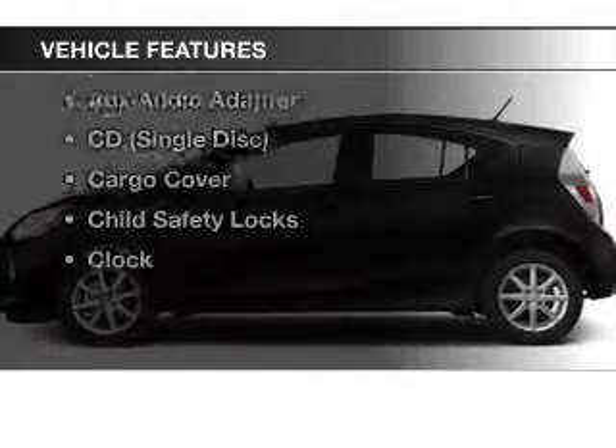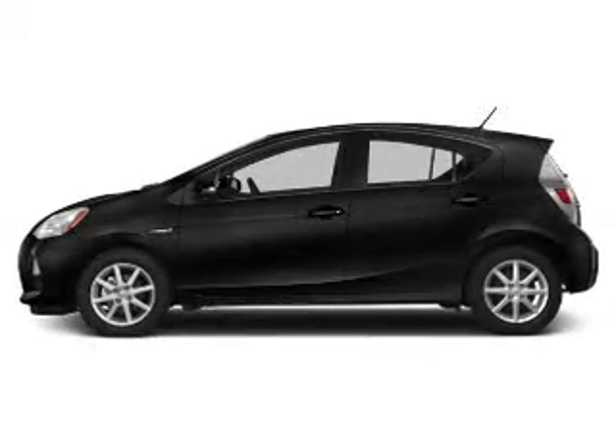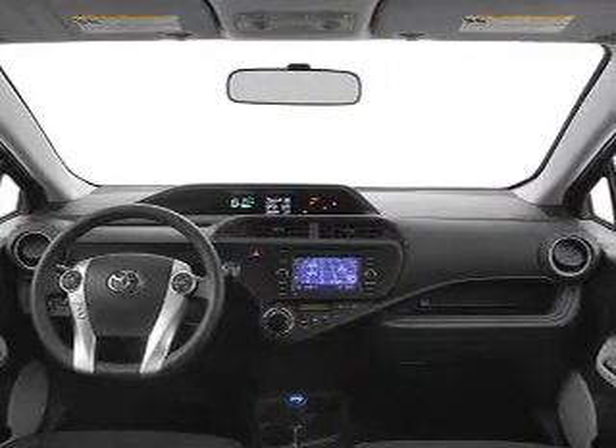Enjoy these notable features included in this vehicle: power windows, Bluetooth wireless, an AM-FM stereo, power mirrors, power steering, an adjustable tilt steering wheel, and air conditioning.